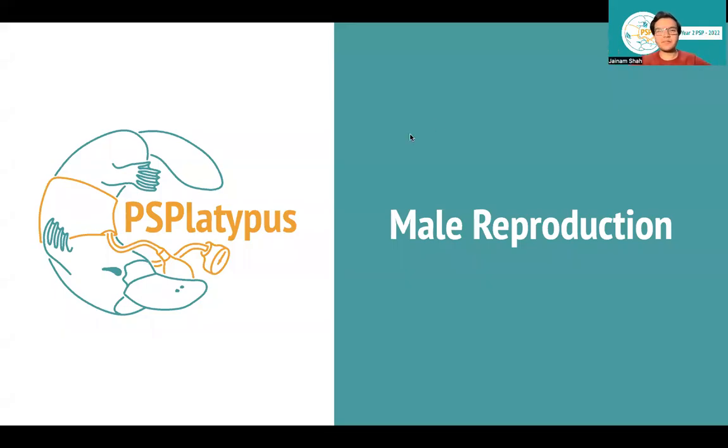Hi everyone, and welcome to another PS Platypus video. I know it's been a very long time, and I'm so glad to be back teaching you guys about some of these really important topics, especially as we approach some of the more difficult things — pelvis stuff and head and neck that can get really heavy. But don't worry, we're going to try and help you out, make things a little bit easier, and highlight some of the more high yield topics.